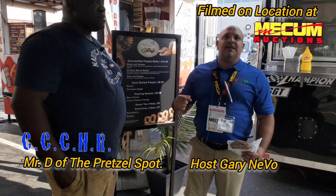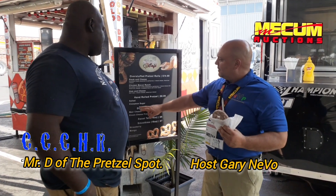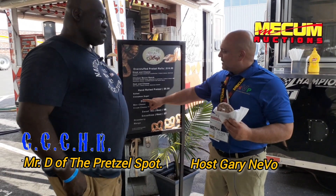I'm back here again in the tent with Danian from The Pretzel Spot. I had one of these things — they are incredible. I had a basic one and they were nice enough to set me up with the cinnamon. I'm going to taste it in a bit. But Danian, how are you? I'm Gary.